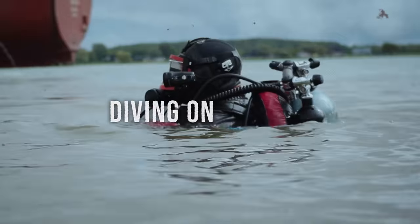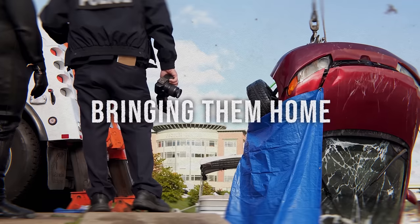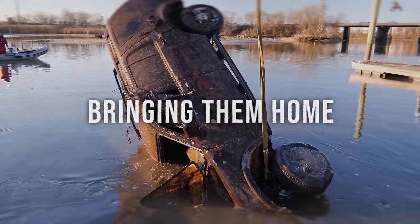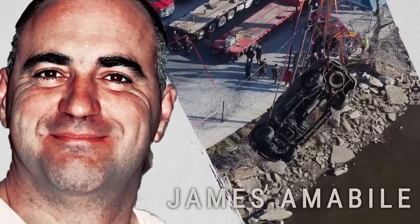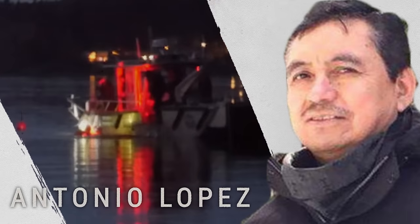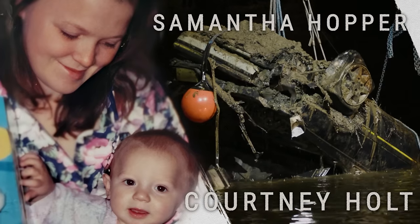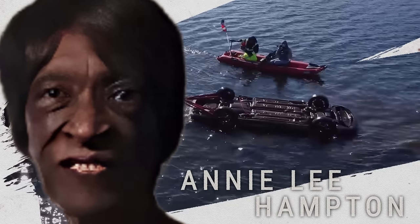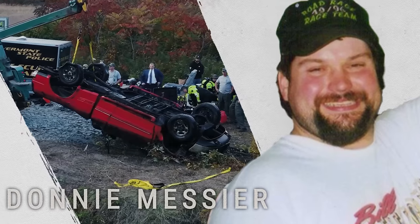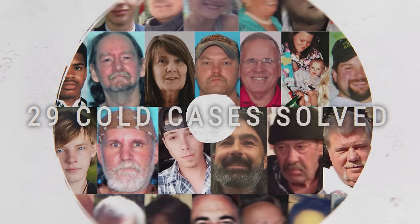For families who have all but given up on finding their loved ones, this team is a last hope — a new phenomenon: civilian divers cracking cold cases for free.